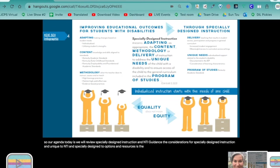It is the responsibility of the special education teacher to adapt the content, the methodology, or the delivery of instruction to address the unique needs of a student with a disability to ensure access to the general curriculum.